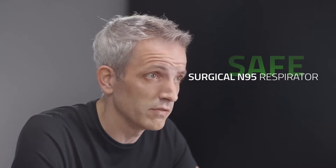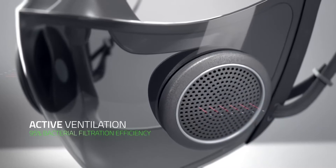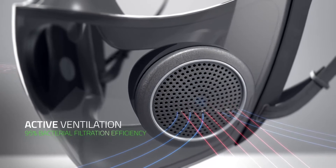For safety, the mask is classified as a surgical N95 respirator, which provides high fluid resistance that protects against droplets and splashes. Its active ventilation brings in cool air and releases heat produced from exhaling, which also prevents a buildup of CO2 in the mask.